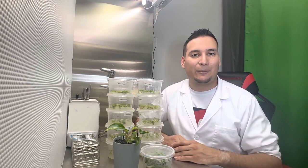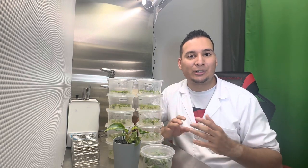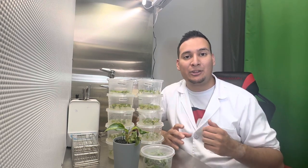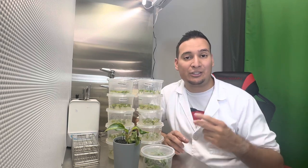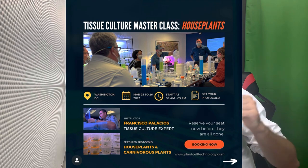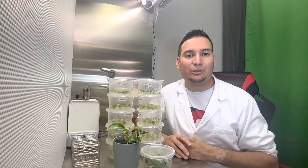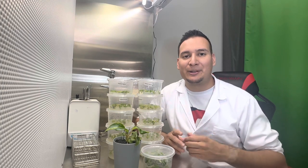If you want to learn more about plant tissue culture, subscribe to the channel — we have over 100 free public videos showing you how to do plant tissue culture from your own house. If you want to learn the entire process in just two days, check out our plant tissue culture master classes — the link is in the description. Our next class is March 25th and 26th, so get your tickets now as they're going fast.